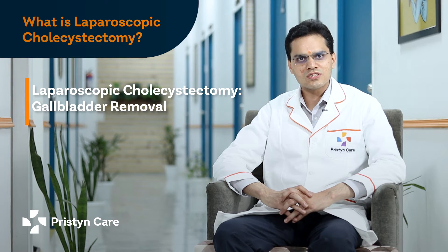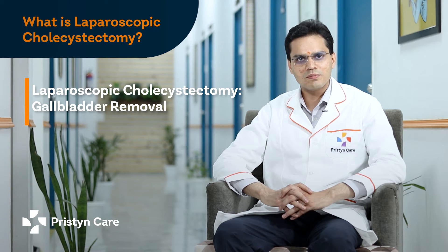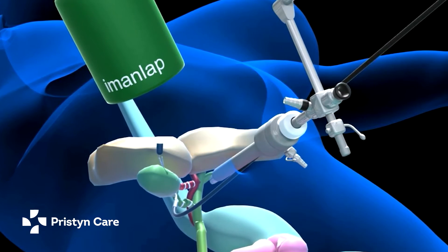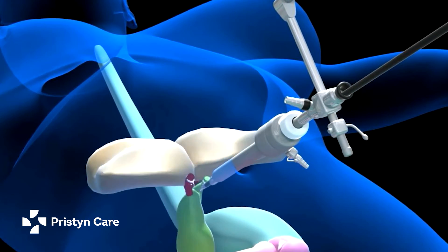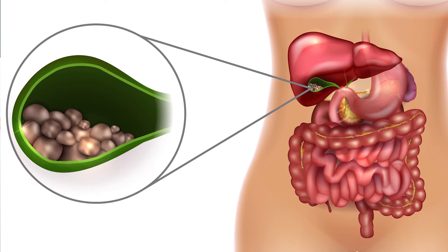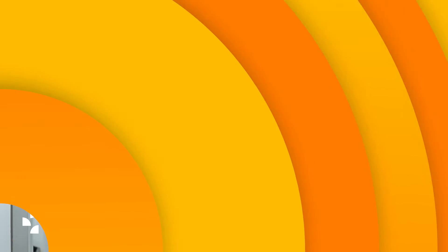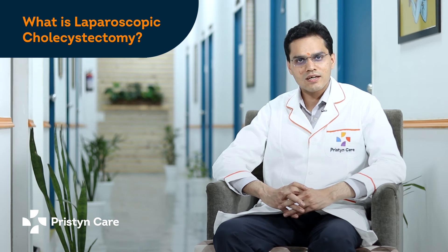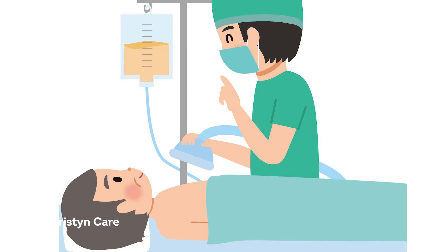Today, we will talk about a common procedure which is laparoscopic cholecystectomy, which means to remove the gallbladder. The patient presents with a gallbladder problem. We will test the basic anesthesia-related tests. This operation is done under full body anesthesia.